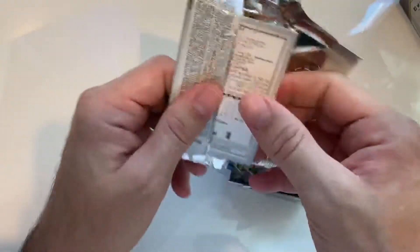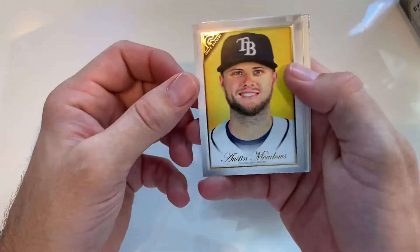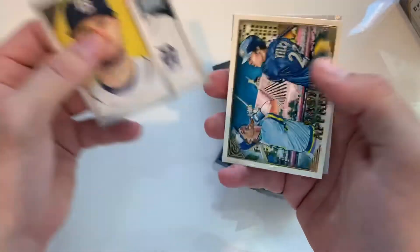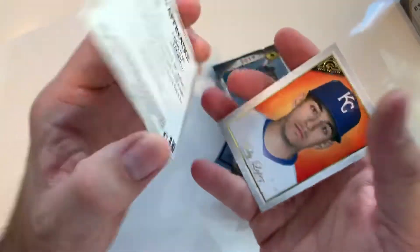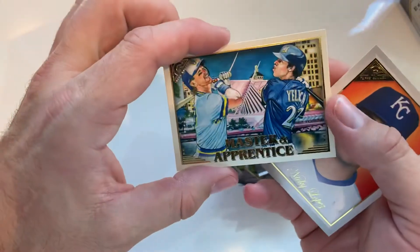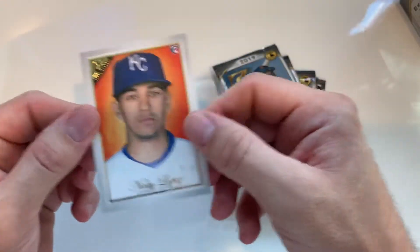Let me dig in here. Meadows. Oh, Master and Apprentice — that's pretty cool. And Yelich, I like that, that's neat. We got a rookie.